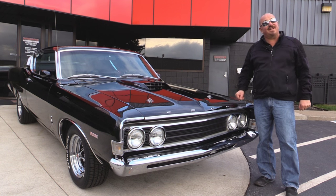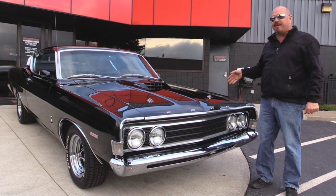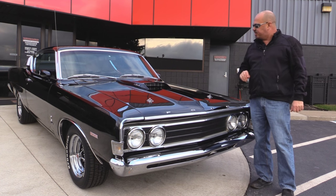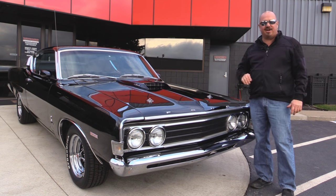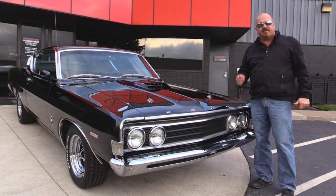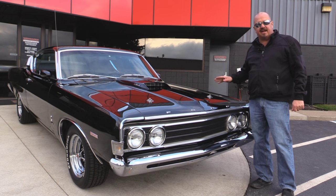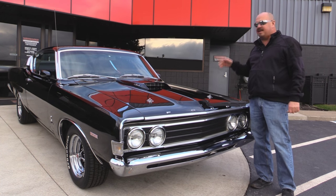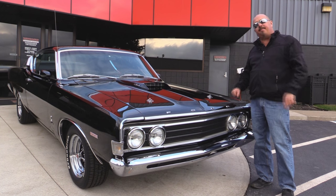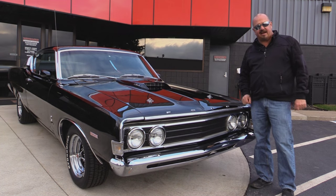Welcome back to Vanguard Motor Sales. Today I've got a treat for you — a Big Block Torino. It's a Q code with a 428. She's black with black interior. Go to our website at VanguardMotorSales.com. We're going to get it up on the lift, get the hood up and check out that 428, get in the interior, and show you everything you need to see so you can make a really good decision on your Torino purchase. Come on up and let's fire this 428 up.